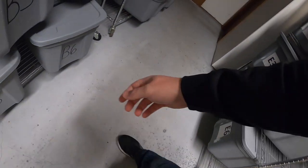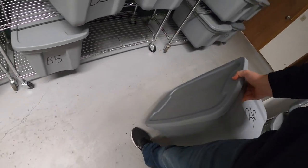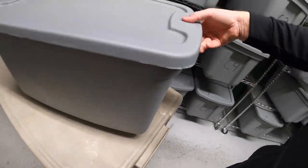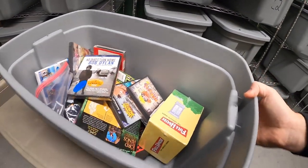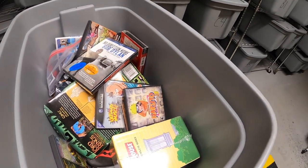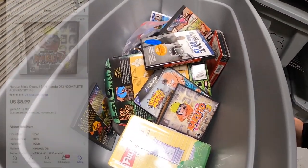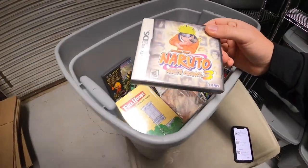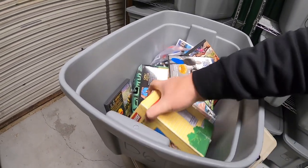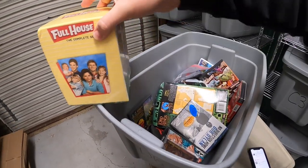Next is bin B6. I sold a number of things out of here so I'm pulling the whole thing — a lot of media: some DVDs, some video games. First thing is a Nintendo DS game, Naruto, that sold for $8.99 free shipping.